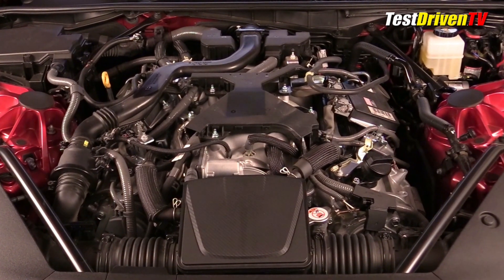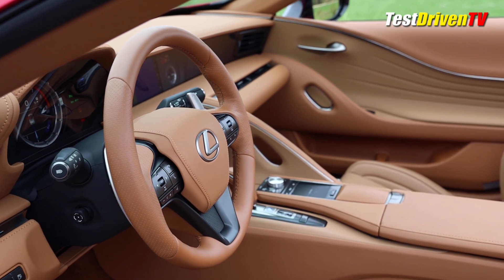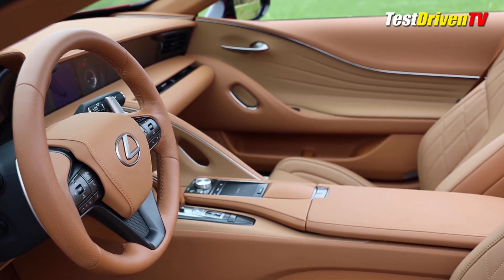And 0-60? That happens at about 4.5 seconds. Wind noise and buffeting at speed is minimal, hardly overpowering the sound of the V8 pumping through your soul, or the sound of the Mark Levinson audio system.